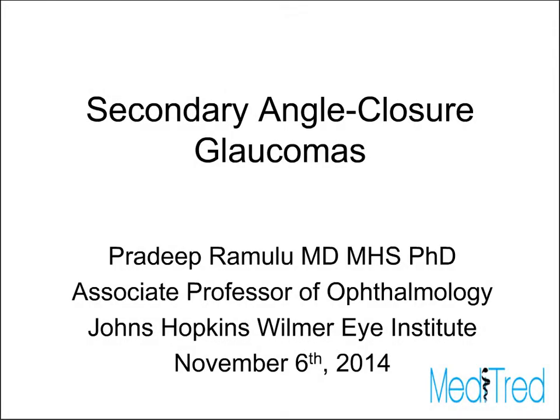Welcome, everybody. My name is Pradeep Ramalew. I'm an associate professor of ophthalmology at the Johns Hopkins Wilmer Eye Institute, and I'll be lecturing on the behalf of Medtread and Dr. Ayala regarding secondary angle closure glaucomas.